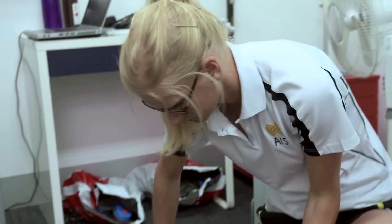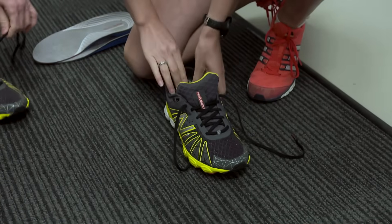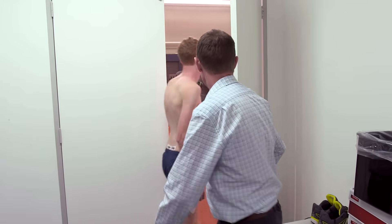Knee injury is the focus of one current study, which uses developing technology to compare the effects of orthotics and stabilizing running shoes on an athlete's movement.